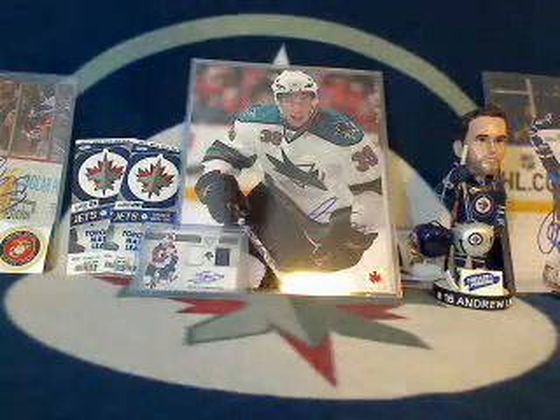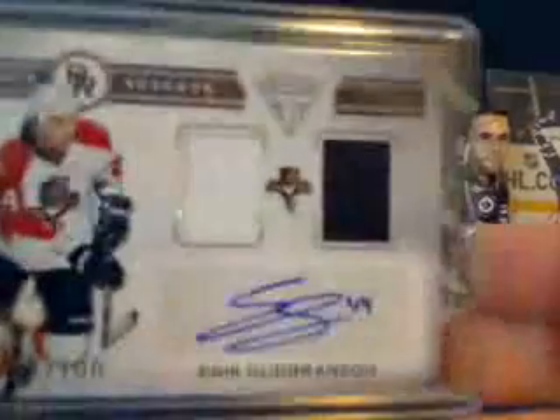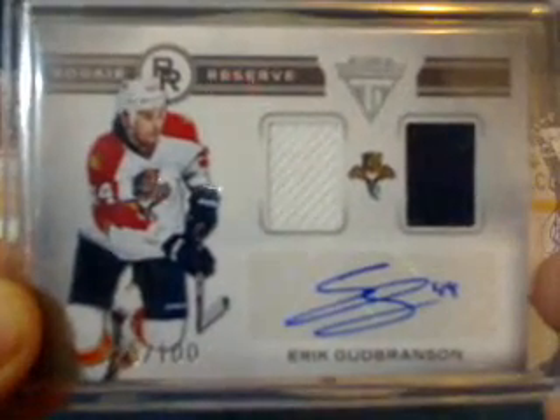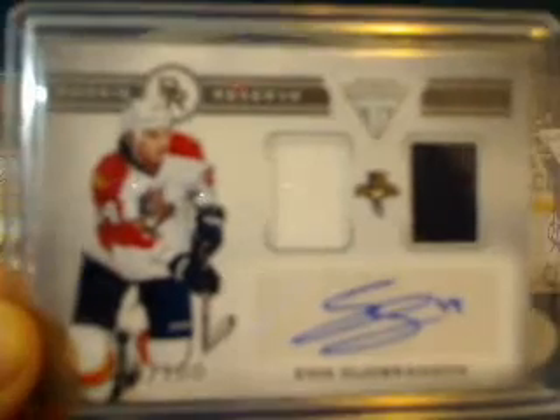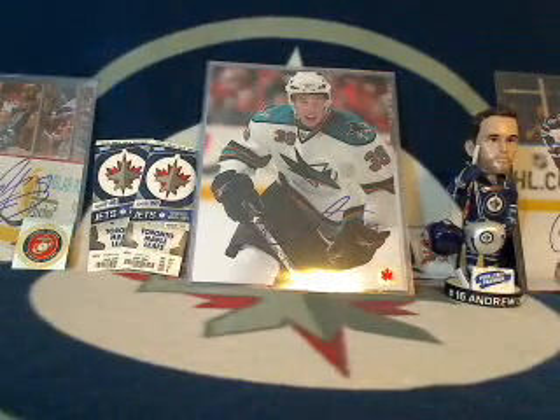The insurance card will go to the Boston Bruins and Sean1989. Congratulations Sean — you're going to be getting the Eric Goodbranson dual jersey autograph card. Normally I have the highest bid written on the team list, but for some reason I didn't have that today, which is why it took a little bit longer.